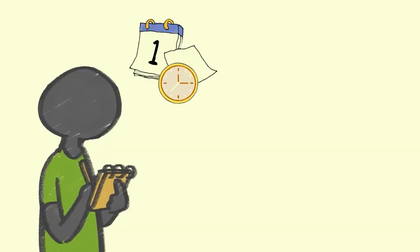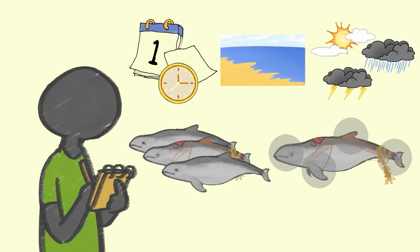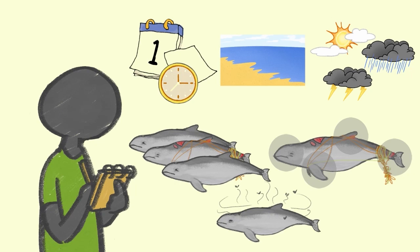The information required are the date and time when you first discovered the carcass, location, site conditions, number of animals, animal description, condition of the carcass, and the final status of the carcass.